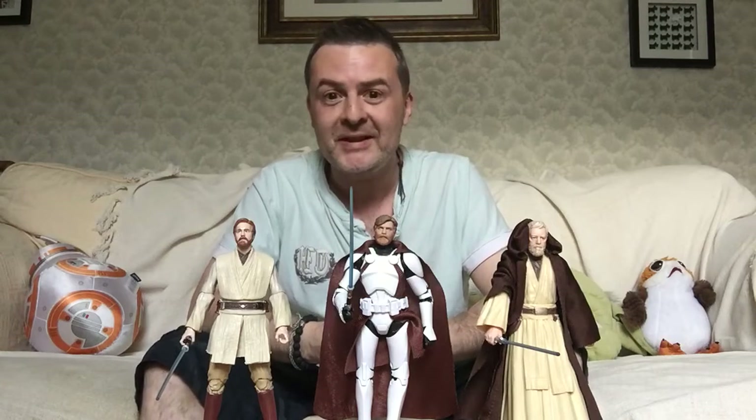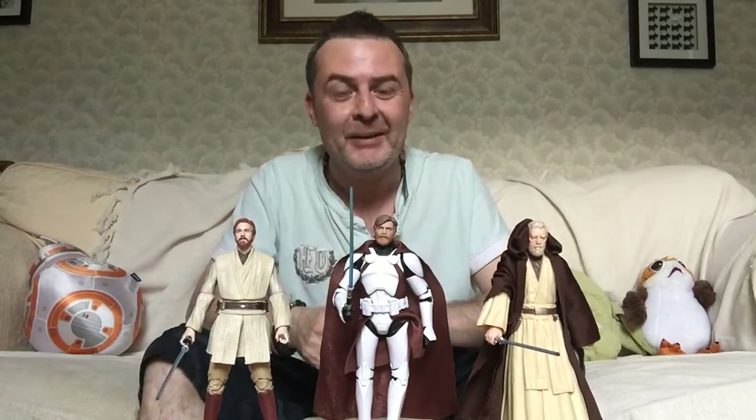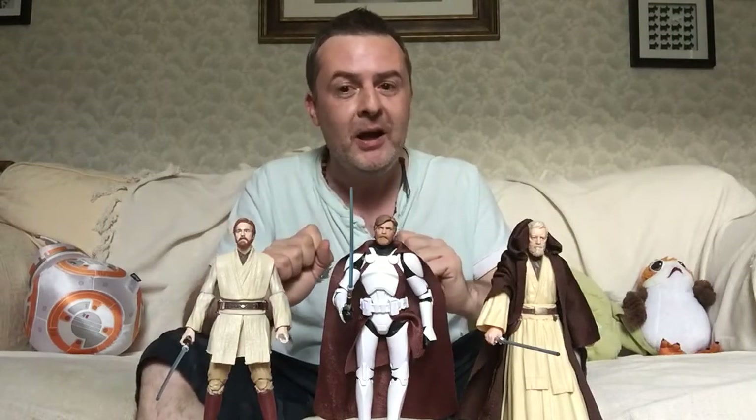Hey guys, it's Roscoe and on the SpaceCatch today we've got our Kenobi lineup. The only one that's missing out is Padawan Kenobi, which I'm sure I'll pick up at some point.